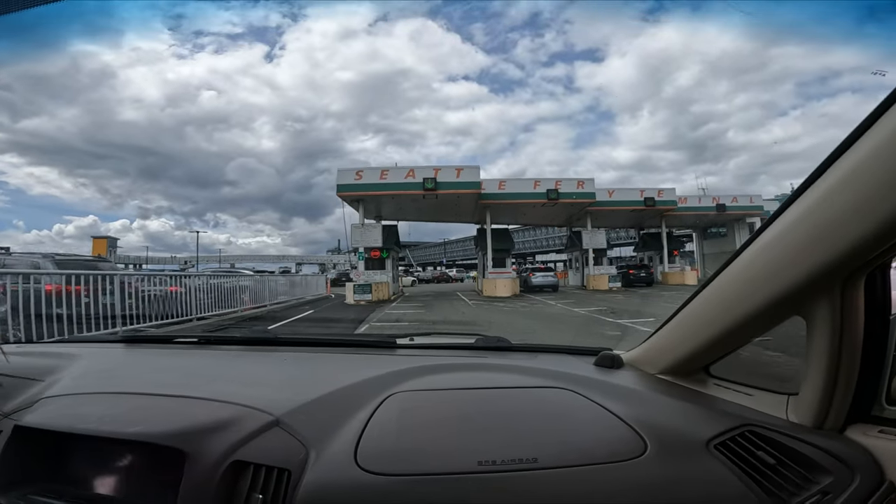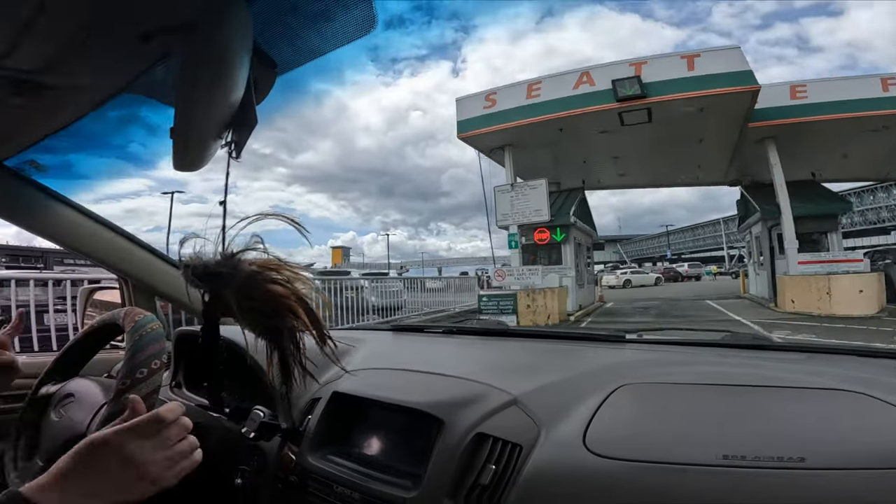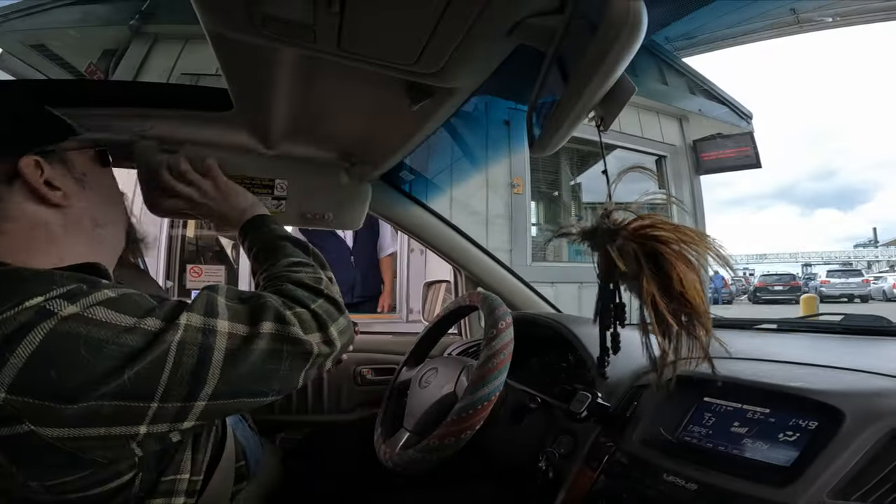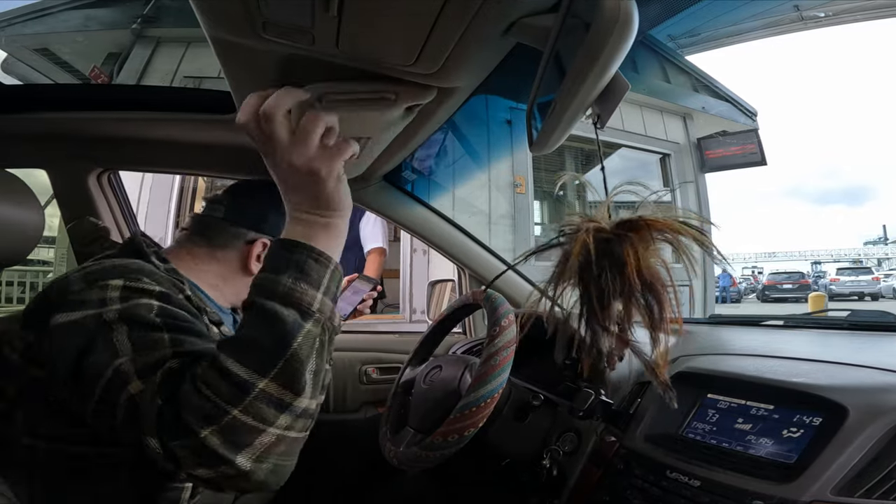You don't need a reservation — in fact, you can't book a reservation on this ferry. If you're a serious planner like us, you can purchase the tickets for boarding that day.